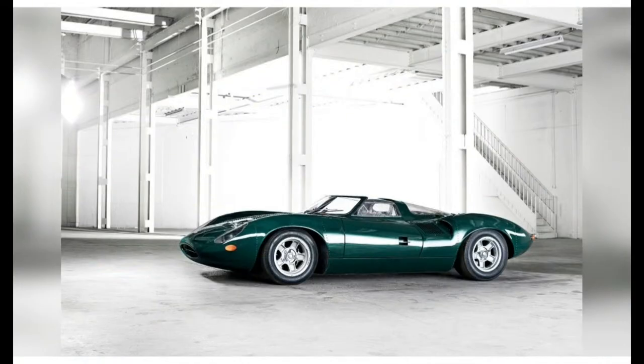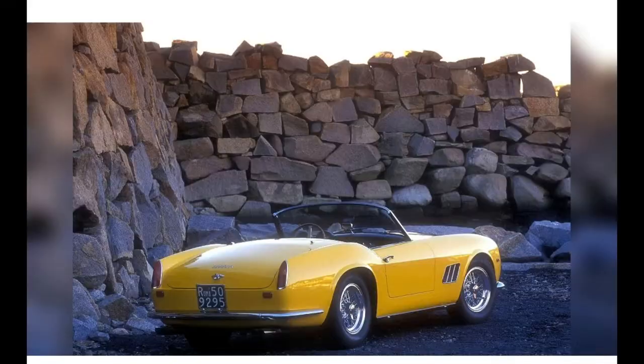#40: 2007 Alfa Romeo 8C Competizione. A shapely meld of shapes modern and historic, the 8C demonstrated that buyers are happy to pay big money for an Alfa — it's truly beautiful, and never mind the Maserati motor.